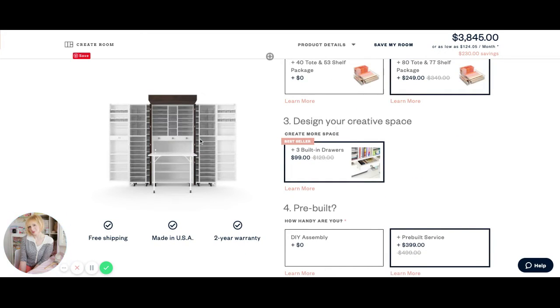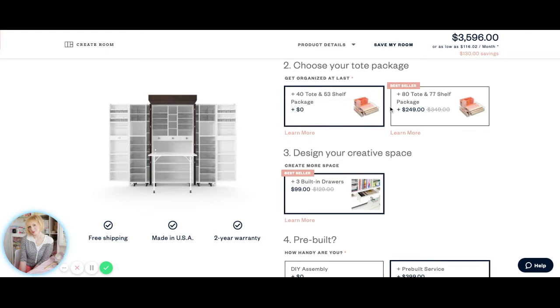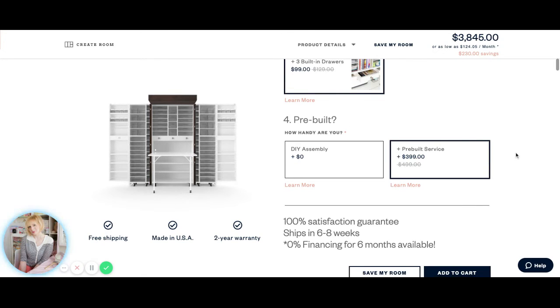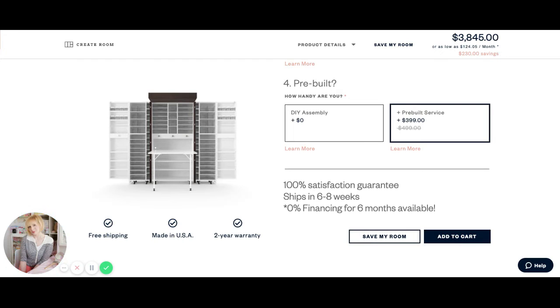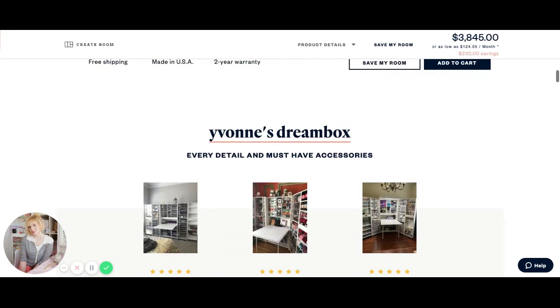With my Dreambox, I ordered the drawers and all the totes. You can choose 40 totes and 53 shelves, or go for 80 totes — get all of them, go crazy. If you're in the United States, you can get the pre-built service — I am so jealous. It took my husband two days to build it, but he didn't have a problem. It's so well made; all the little shelves, everything fit in perfectly. It's fantastic and I'm absolutely thrilled.